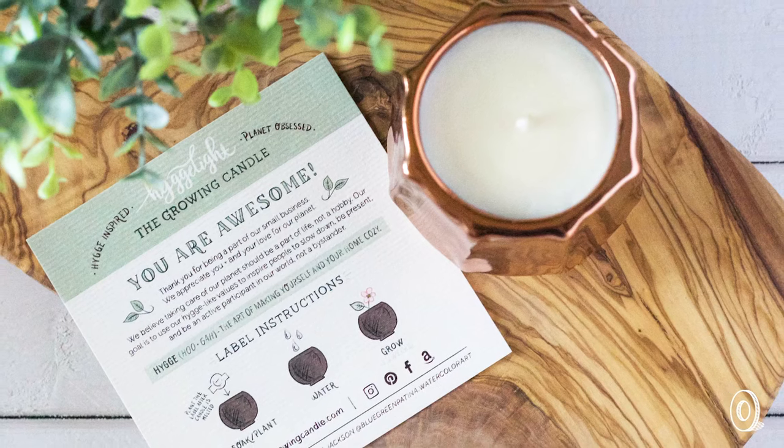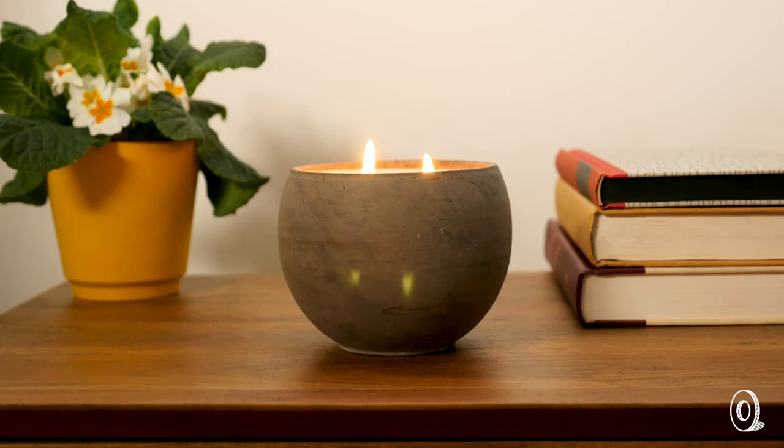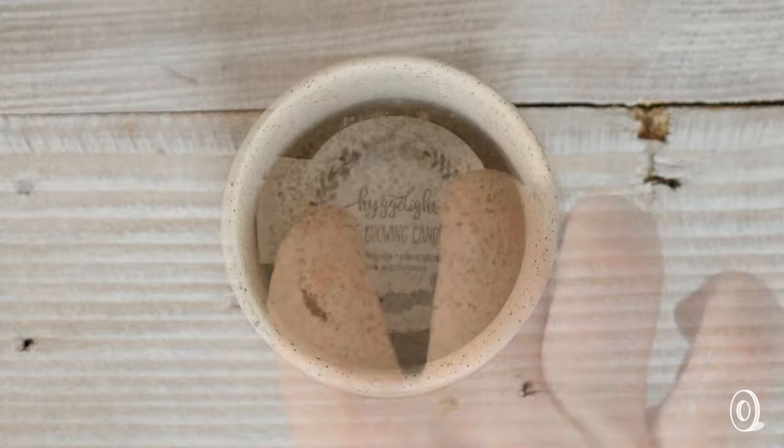The Heilemanns also try to be as earth-friendly as they can. Burning candles during a dreary winter made Chris and Cindy notice how much waste they were generating by tossing out the empty containers. So when a Hygge Light is done, its handmade pot sidesteps the trash and gets a second life as a planter.